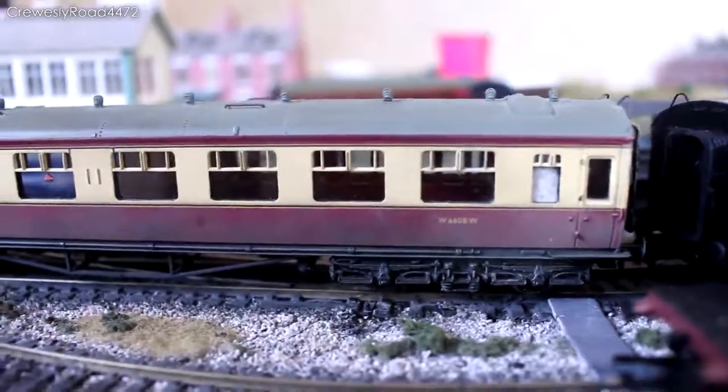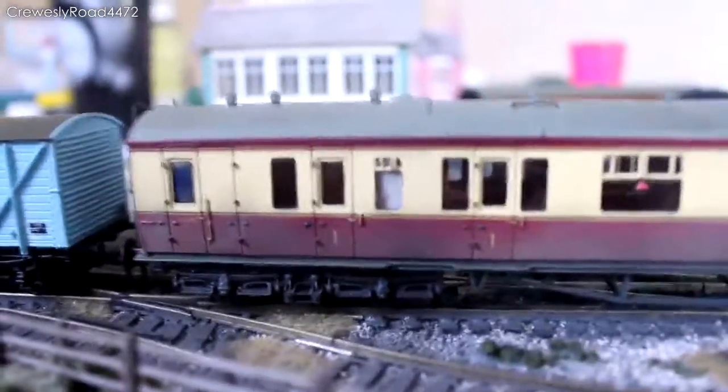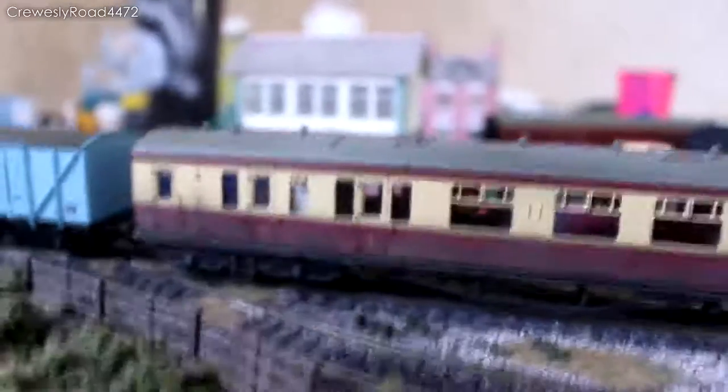W 6608W — and this is the brake, so it looks quite nice in the rake. Hopefully the other Collets that I will show you in a moment will be getting the same treatment.